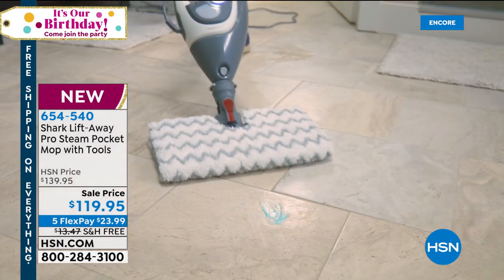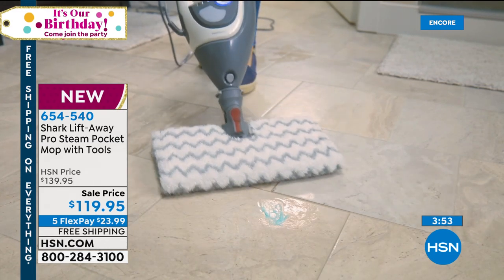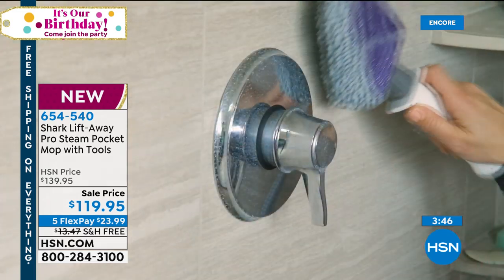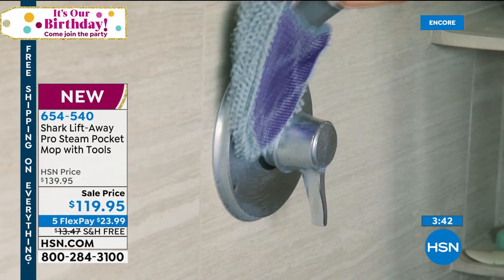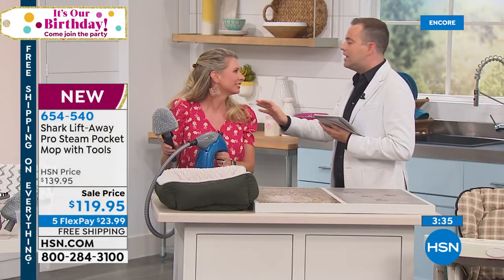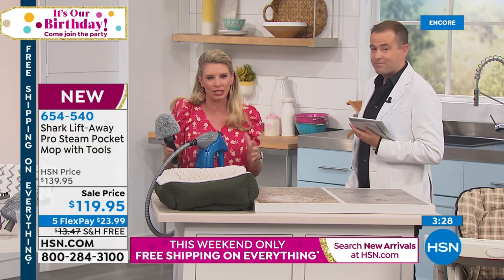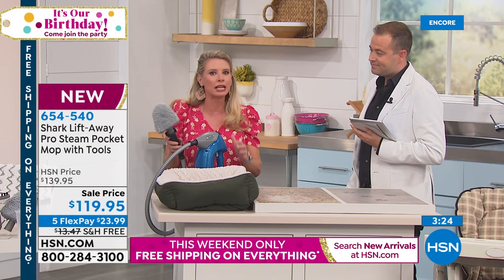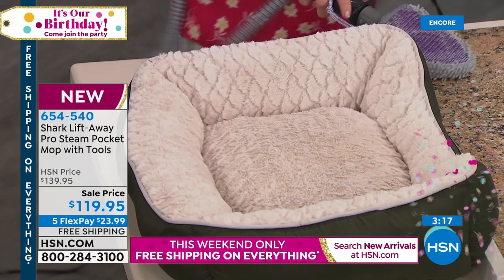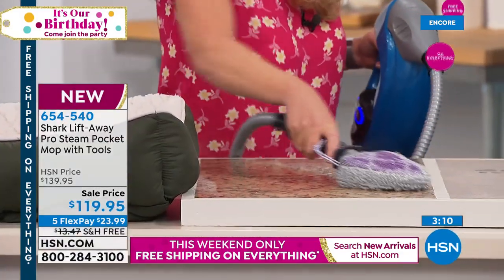Four minutes left — remember, another surprise at the top of 1 a.m. Five FlexPay, free shipping — best value for this birthday surprise. When you have the power of this steam, it's able to get off the gunk, get off the grime. When you use this on your floors, it does not leave a puddle of water. We have a low mode for hardwood floors, a high mode for tile and linoleum, and a tool mode — literally good for anything in your home. Great to sanitize those pet areas. Safe for all types of surfaces.